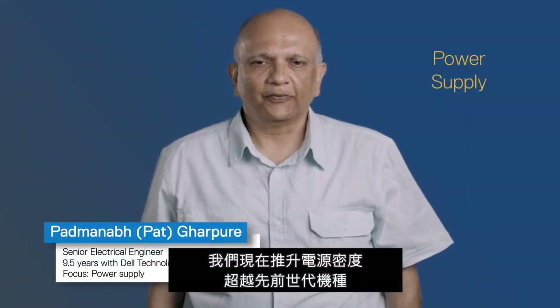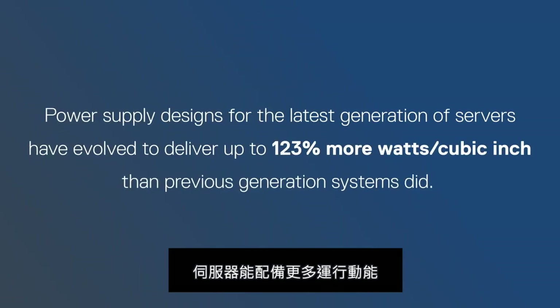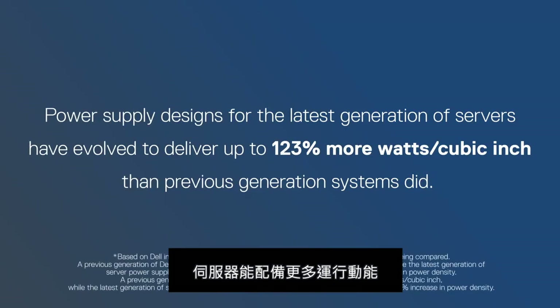Being that it can cool these chips to the degree required by the vendor, we have the benefit of working on these new programs where now we are pushing the power density up from the previous generations, so the servers can have more power and firepower in them.